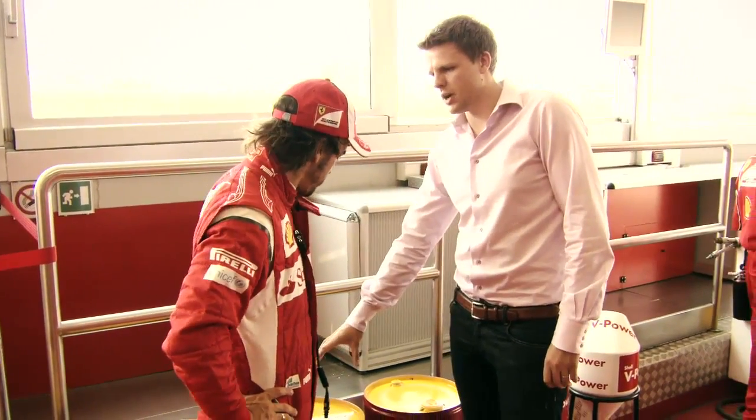Fernando, good to see you. How are you? Good to see you. So today, the drums behind us tell us what we're doing. We're testing high street against high octane.